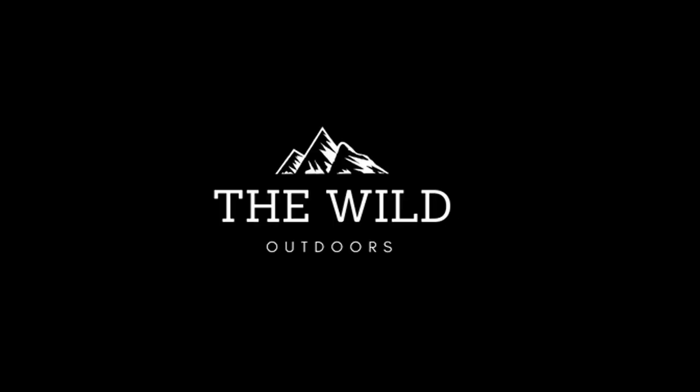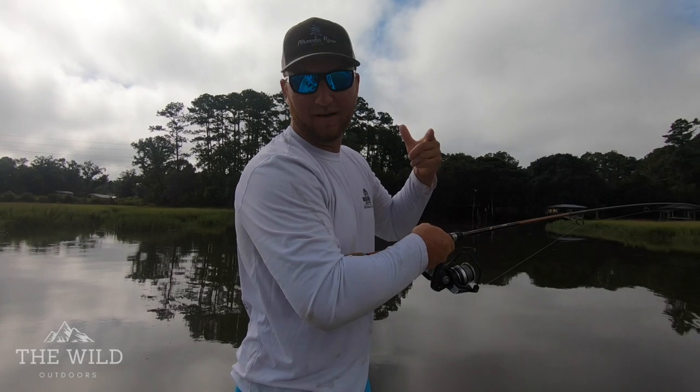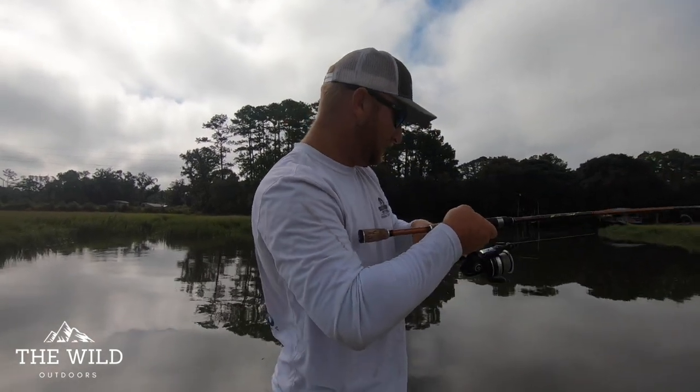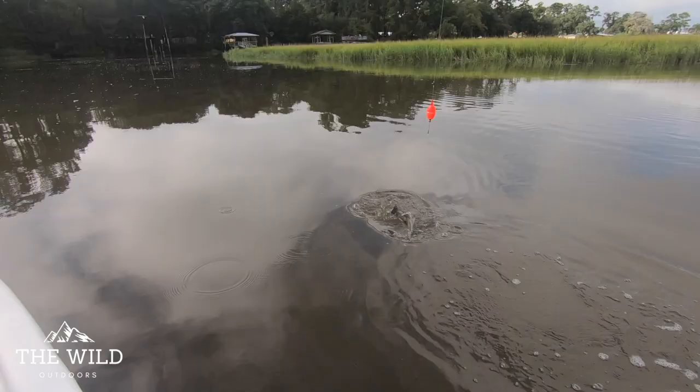That is one nice trout. Get in the boat. What's up guys? Welcome to the Wild. We're hooked up. Feels like a decent little... oh no, it's a gator trout, man.